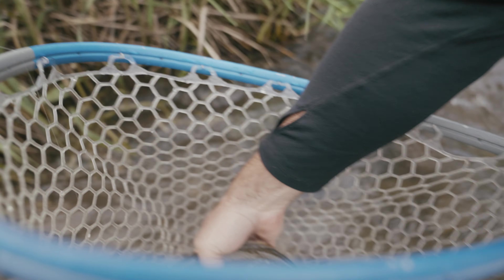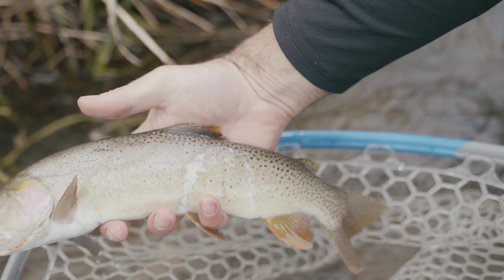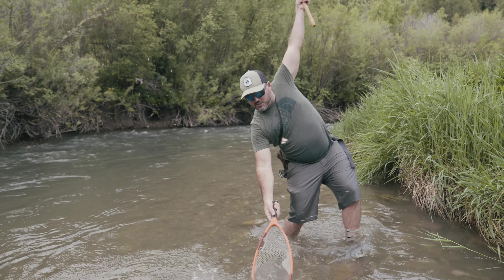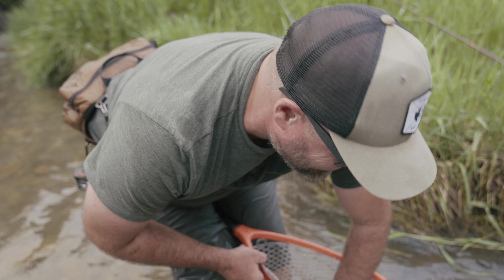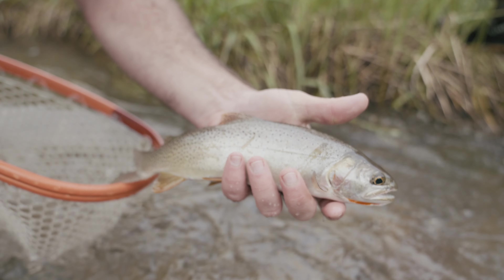Maybe an osprey got to him - look at the scars right there. I'm just trying to get that double going for us here, boys. Look at that double - that little guy hit the dropper.